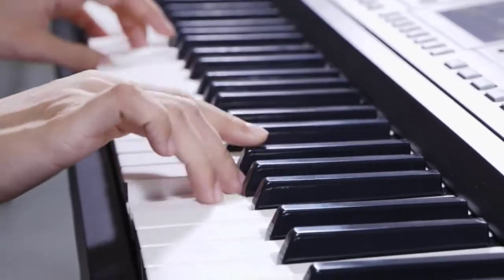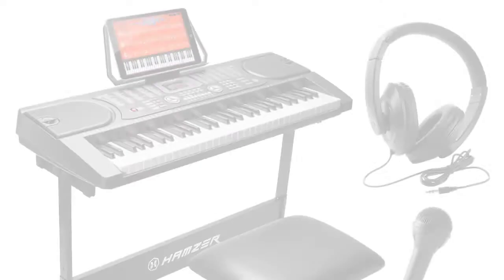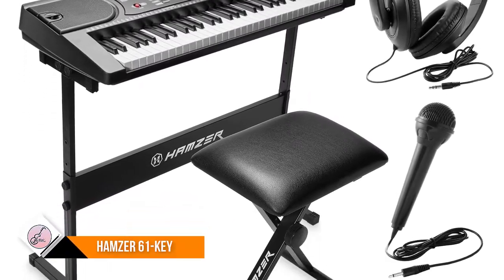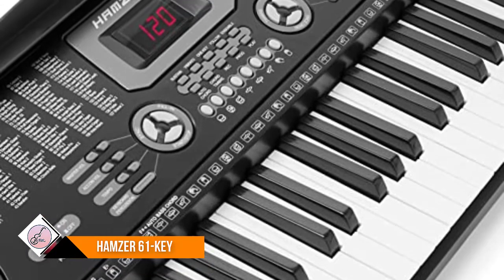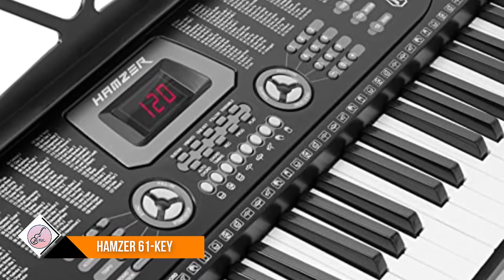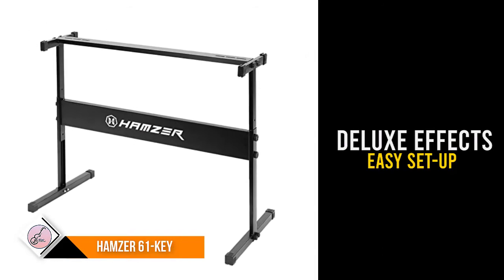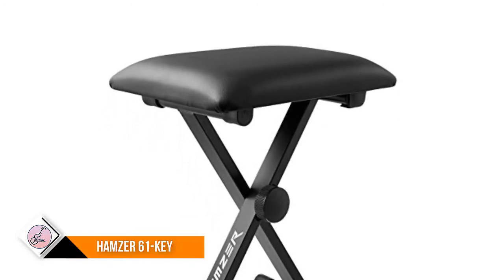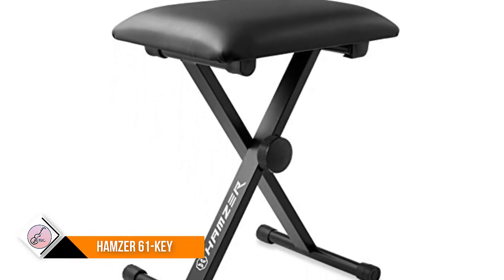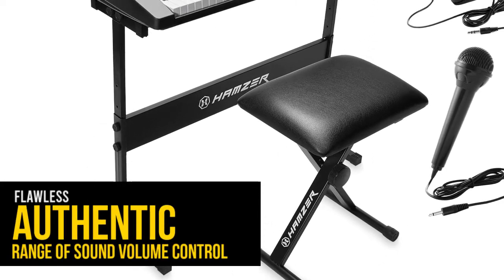Number six: Hamzer 61 Key. Built-in speakers offer tremendous sound, complete with 255 timbres, 255 rhythms, 61 keyboard percussions, and 24 demonstration songs. Stereo outputs and a headphone jack allow listening through external speakers or included headphones. Designed for beginner to intermediate level use, this multi-function keyboard piano features 61 keys providing a traditional piano or organ feel for versatile learning and an exciting acoustic experience.